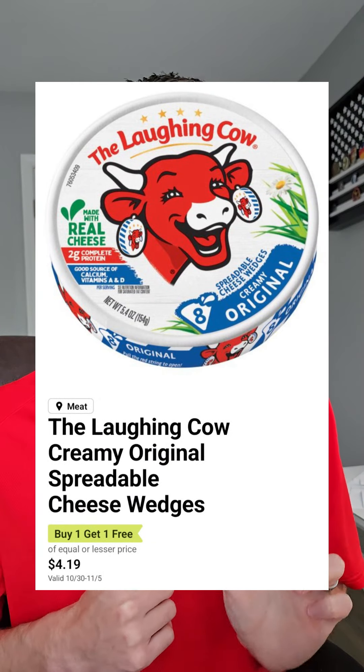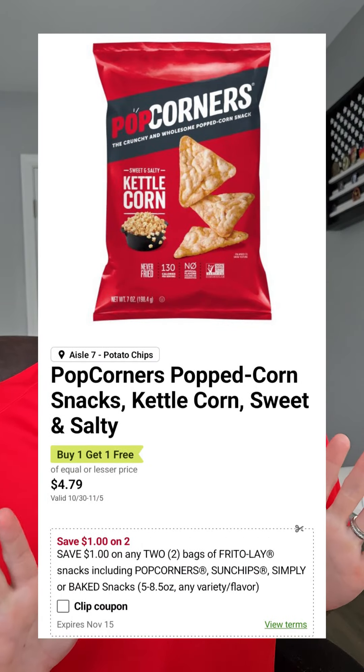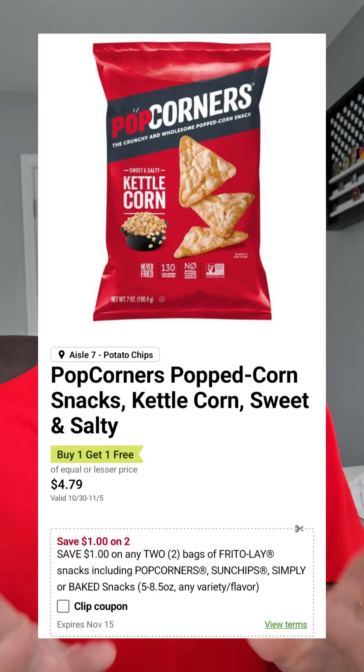The Laughing Cow spreadable cheese is $4.19 BOGO, making that $2.09. I love Popcorners — they're $4.79 BOGO, and there's a dollar off when you pick up two, which is going to make your final price per bag $1.89.